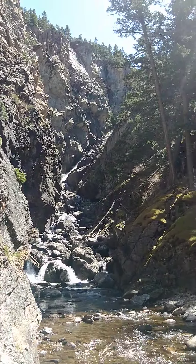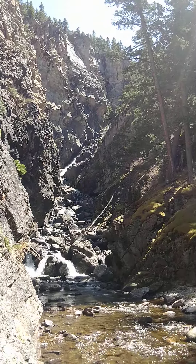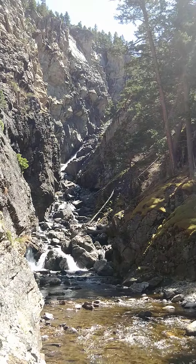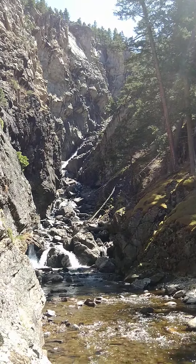Oh wow, that looks like it's in there people. Thank you guys so much, this is so much fun. I hope you guys enjoy this video. If I can do this, so can you — the bottom of Woodbine Falls. Thank you.